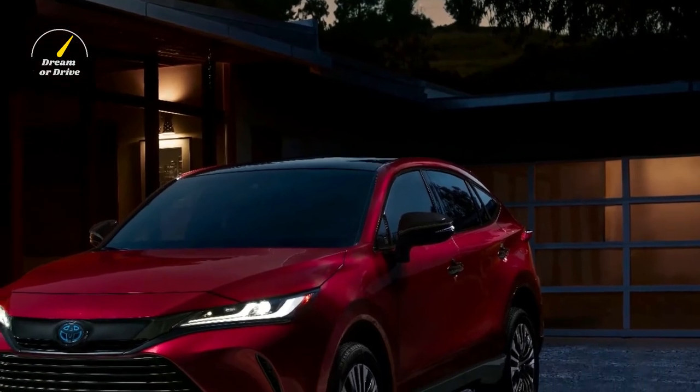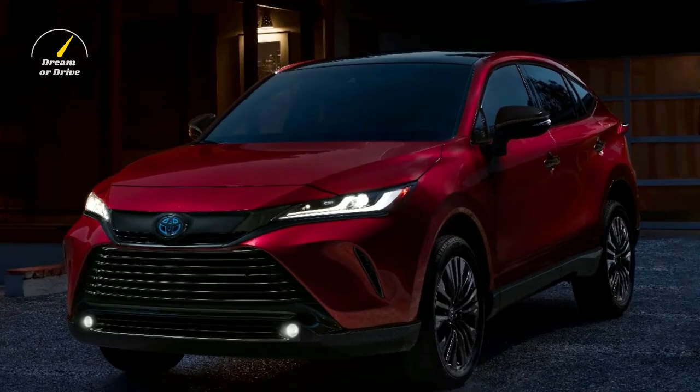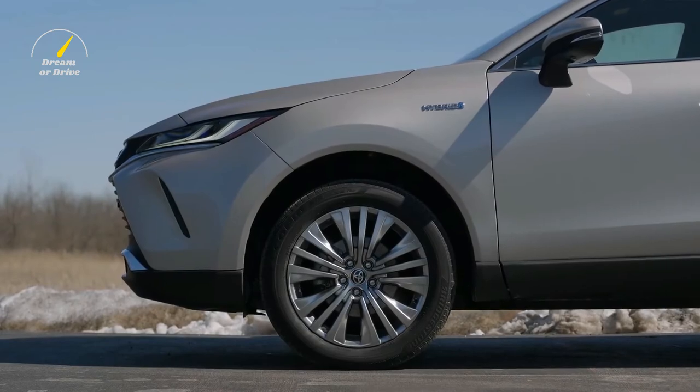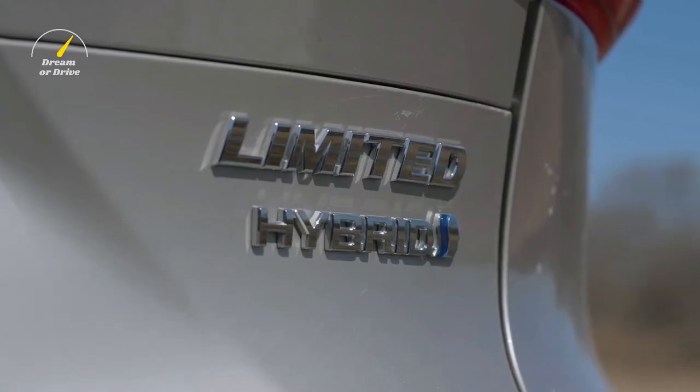The Nightshade edition is the only way to get black spoke wheels, which are 19 inches in diameter. The spoke wheel design is not unique to the Nightshade edition, but it is the only trim where you can purchase them in black. The packaging is finished off with darkened emblems.